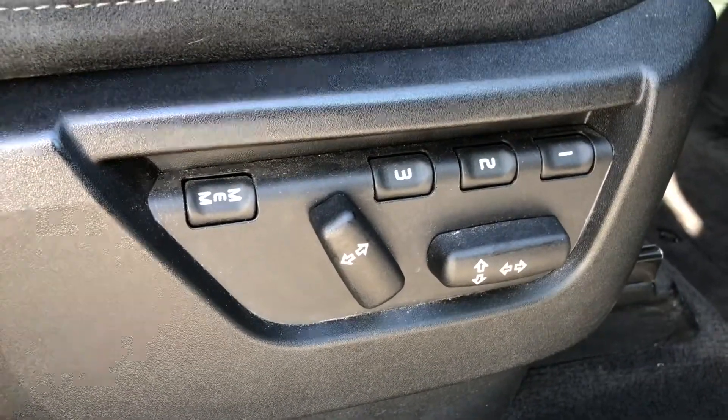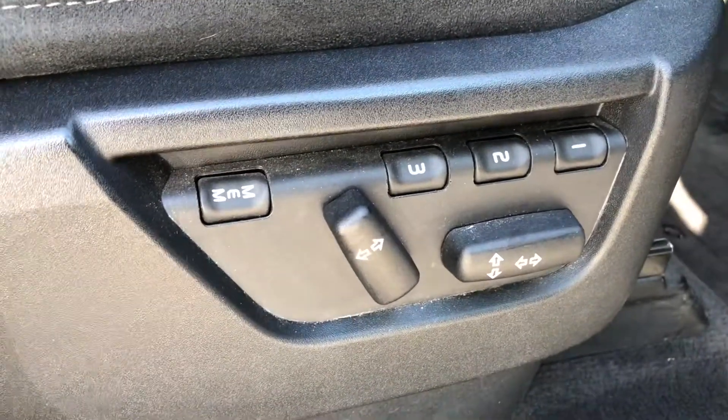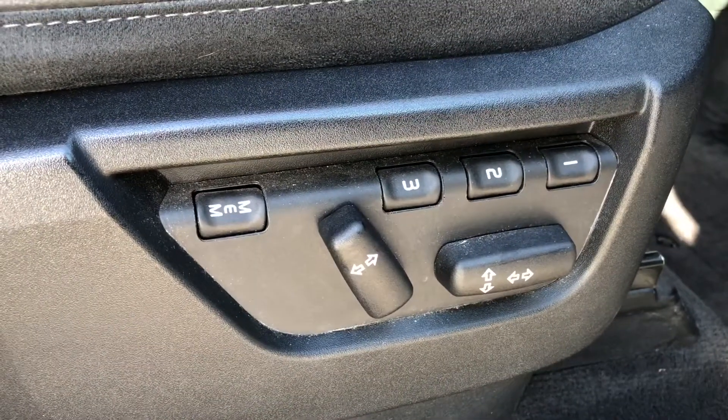On the driver side you've got memory seats. Memory seats means that the car will remember how you like your seat setting and will automatically adjust when the corresponding button is pressed.